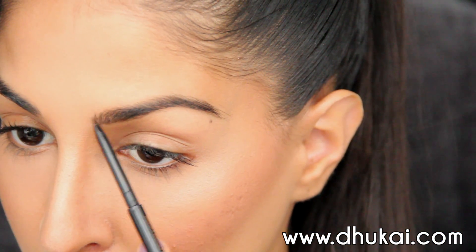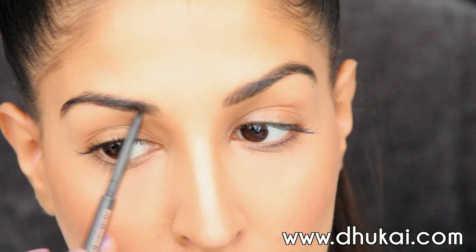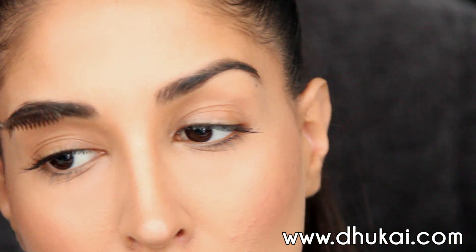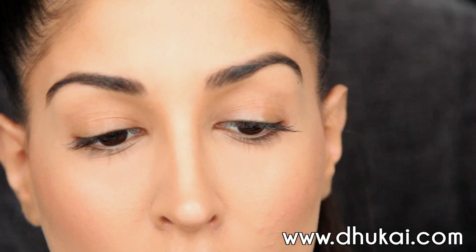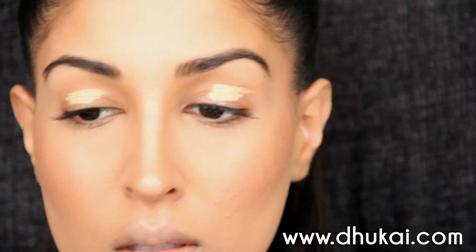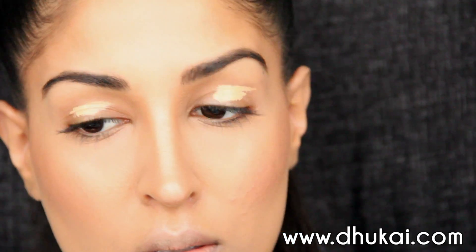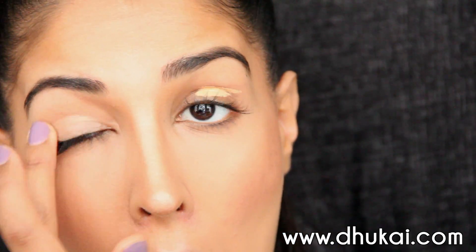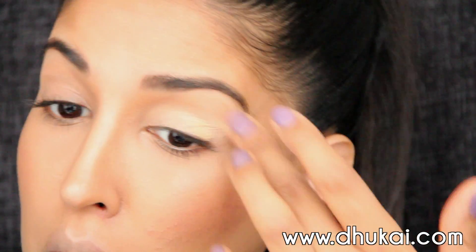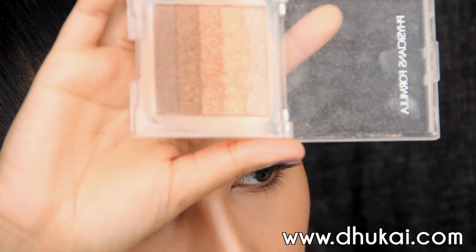I'm going to fill in the sparse areas of my brows using Anastasia Brow Wiz. I'm not going to go into full detail with my brows right now — if you guys want a full tutorial, I'll do that — but I really just fill in the sparse areas and then go over with a tinted brow gel to keep them in place. Now I'm going to work on the eyes and use this Essence Eyeshadow Primer. I mentioned this in my previous video — it's my go-to primer of the moment. Just blending that all over the lid and into the inner corner to mattify and brighten it up.